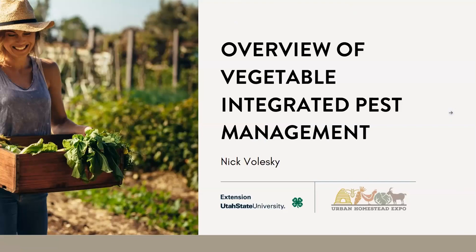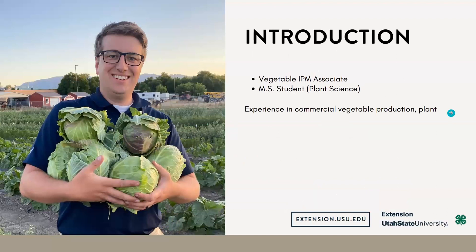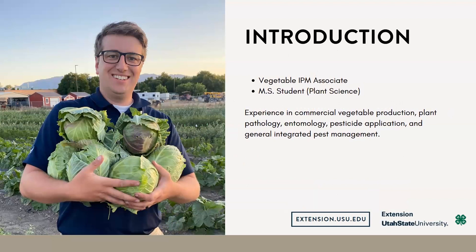Welcome, everyone. As introduced, my name is Nick Valesky, and I work for the USU Extension Integrated Pest Management Program. I'm also currently a master's student in the plant, soil, and climate department here at USU, studying high-value crops.